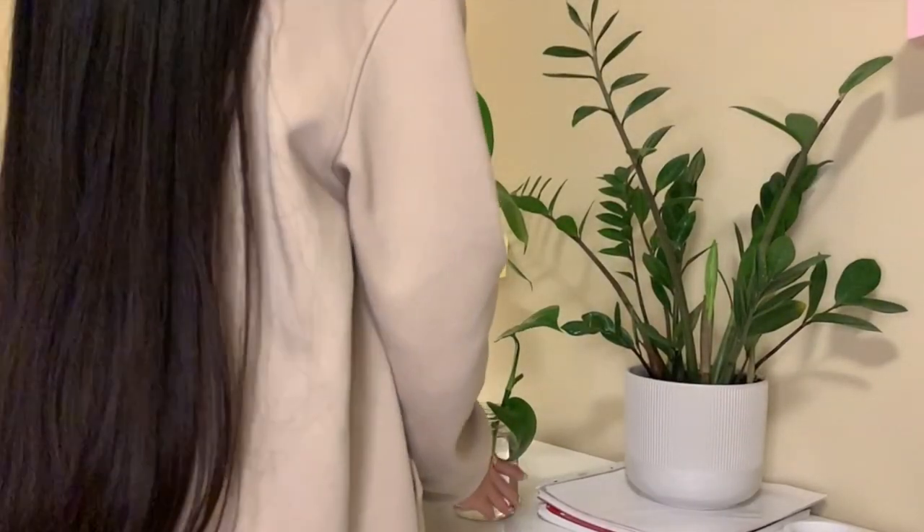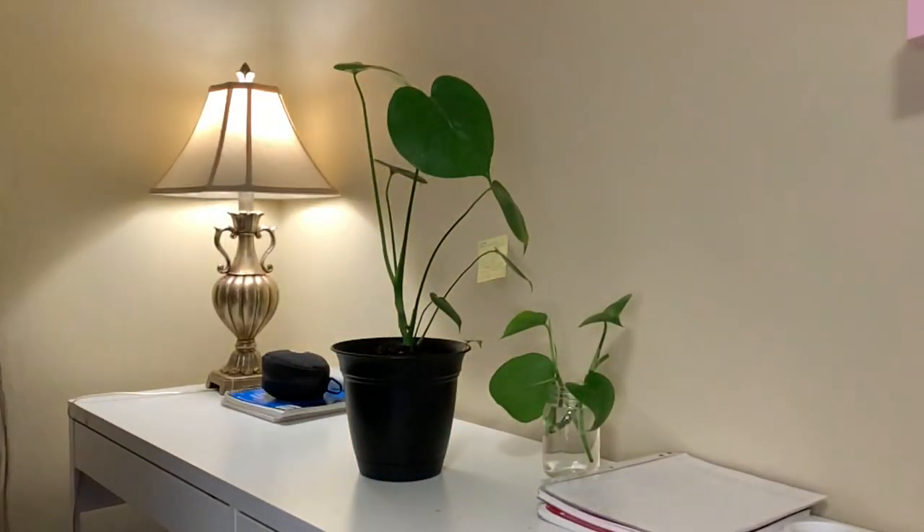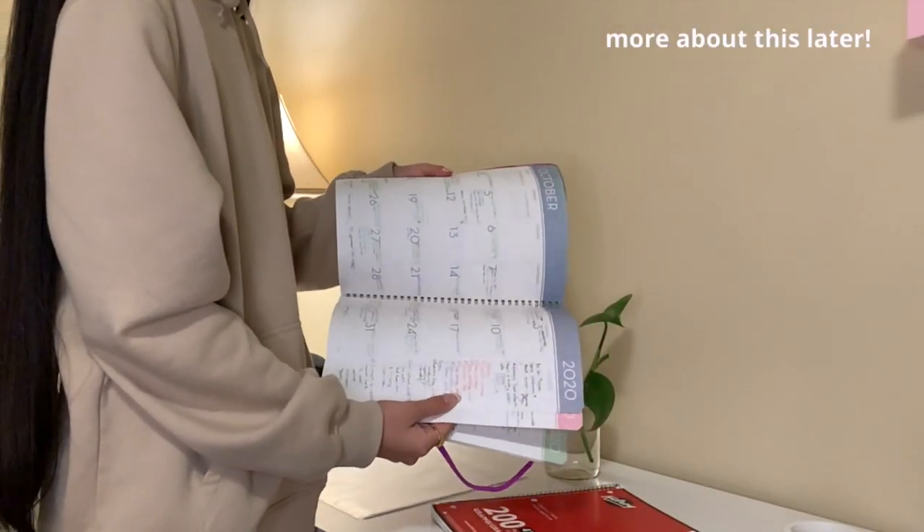Almost done — I'm going to put this little propagating guy here and then find this one a new home in my room. This is my old planner; I had all my old stuff in this planner — it's so packed.